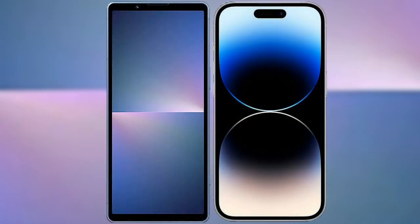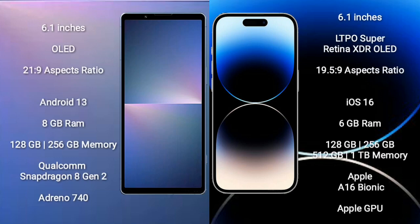I will compare the new Sony Xperia 5 Mark 5 with iPhone 14 Pro. Sony Xperia 5 Mark 5 comes with a 6.1-inch OLED display with a 21:9 aspect ratio. iPhone 14 Pro comes with a 6.1-inch LTPO Super Retina XDR OLED display with a 19.5:9 aspect ratio.